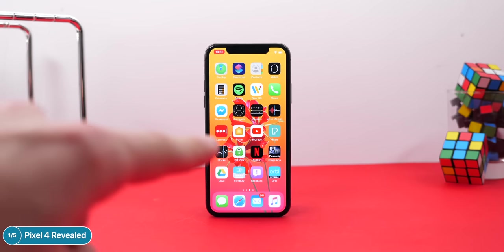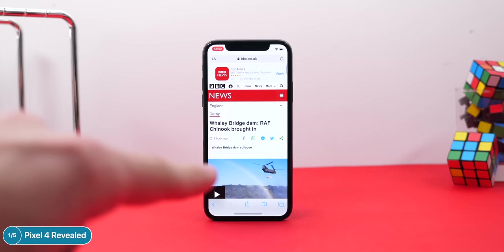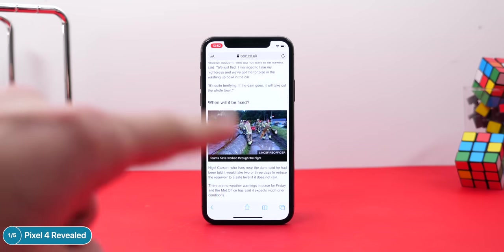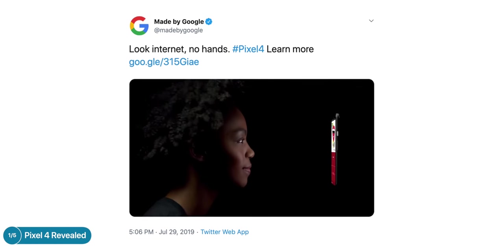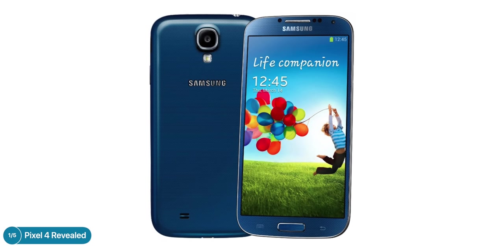On a smartphone, Soli doesn't make as much sense to me — you'd need to prop the phone on a stand and swipe your hands through the air, just to swipe between photos. It's hard to see what useful controls you'd have that you can't already do by touching the display. But this is exactly what Google showed in their tweet: the Pixel 4 using 'Motion Sense,' which is apparently what the feature will be called, though it won't be available in all regions.